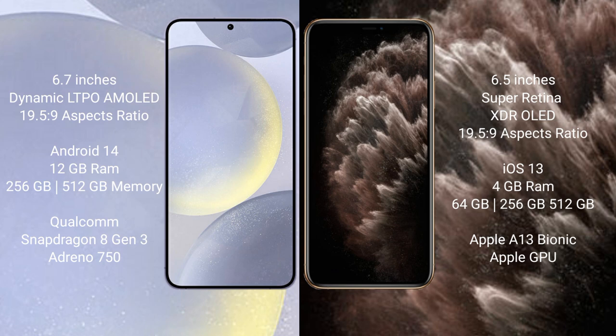The Samsung Galaxy S24 Plus comes with 12GB RAM and 256GB or 512GB internal storage, powered by the Qualcomm Snapdragon 8 Gen 3 processor and GPU. The iPhone 11 Pro Max comes with 4GB RAM and 64GB, 256GB, or 512GB internal storage, with the Apple A13 Bionic processor and GPU.